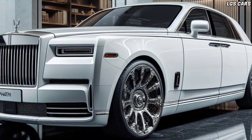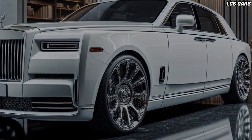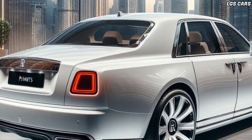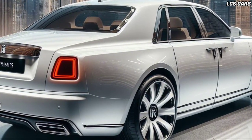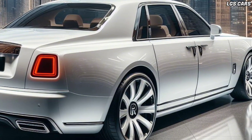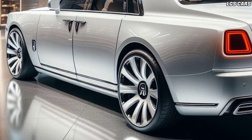Rolls-Royce always prioritizes the safety and comfort of its drivers and passengers. The 2025 Phantom Sedan is equipped with a variety of advanced safety features, including an automatic braking system, blind spot monitoring, and a 360-degree camera. These features help keep you and your passengers safe during your trip.